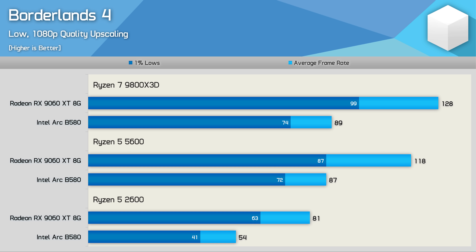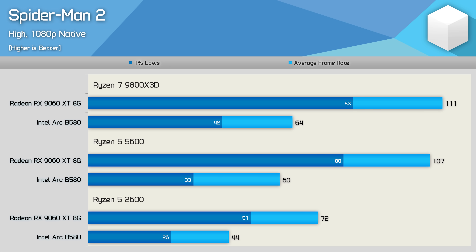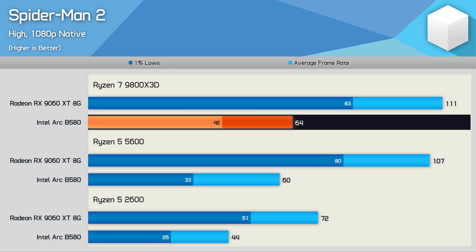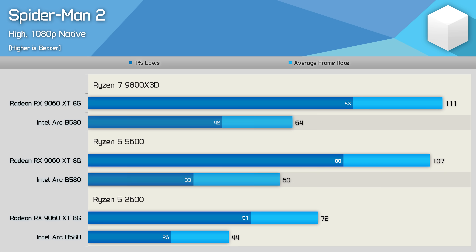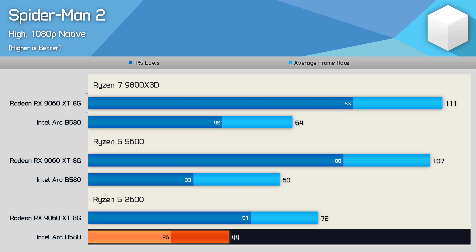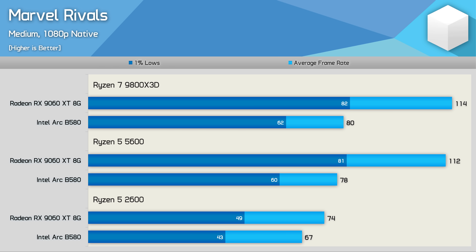Previous testing showed the B580 overhead issue was extremely evident in Spider-Man Remastered, so I tried Spider-Man 2. The results aren't great: 64 fps average with the 9800X3D, 60 fps with the 5600 with a noticeable 1% lows hit. With the Ryzen 5 2600, the B580 was still almost 40% slower than the 9060 XT, rendering just 44 fps on average — realistically it should be hitting at least 60 fps without the overhead issue.